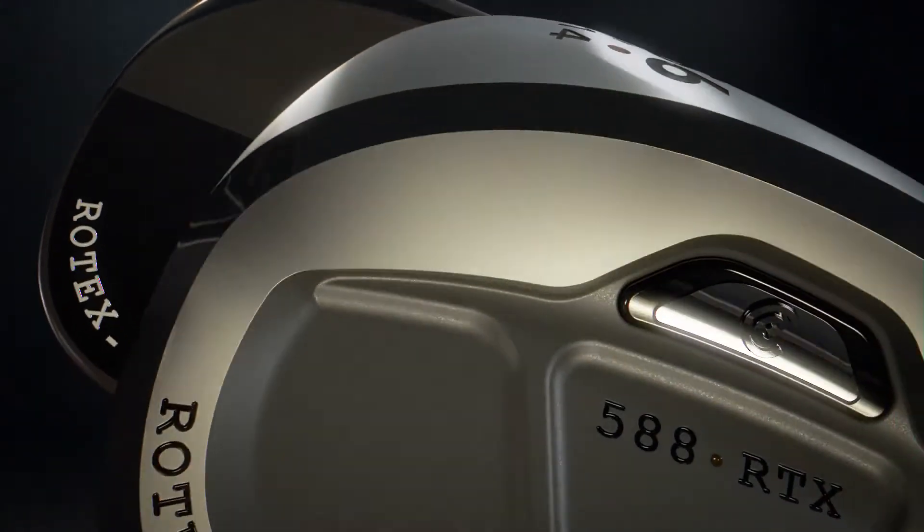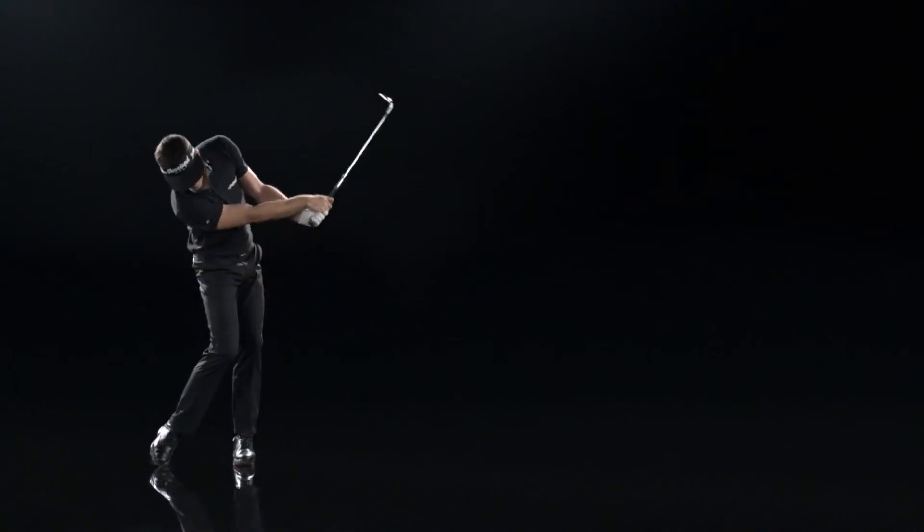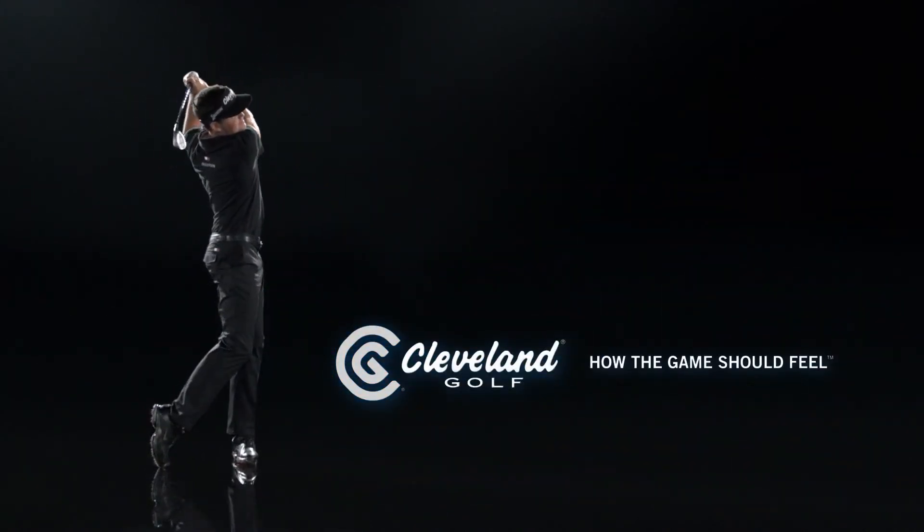The new 588 Rotex Wedge from Cleveland Golf feels like the best wedge we've ever built, because that's exactly what it is.